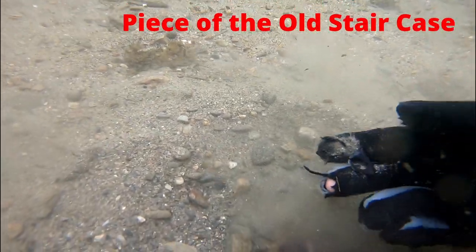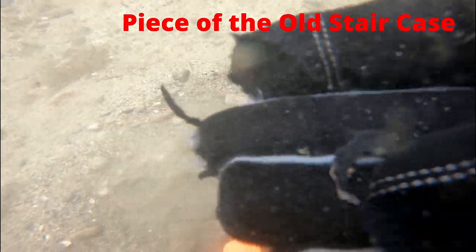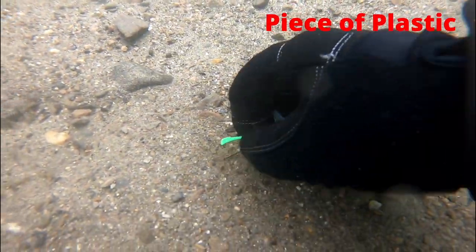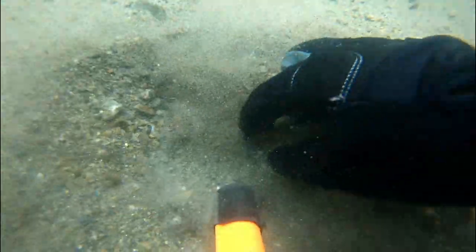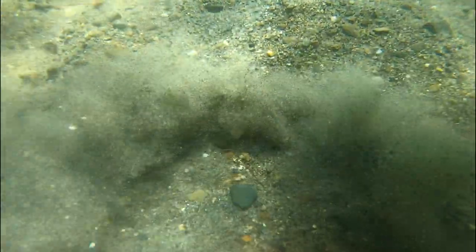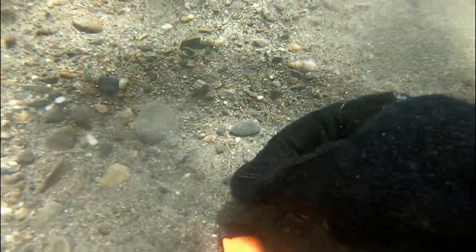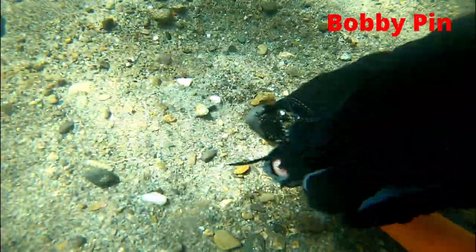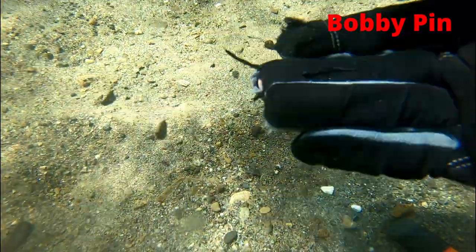Our first target was a piece of the old staircase. We got more trash. Here's a piece of plastic. These are always great to get out of here — a lead fishing weight. Here's a thin middle strip to something. My favorite things to find — not a bobby pin, well, what's left of it.